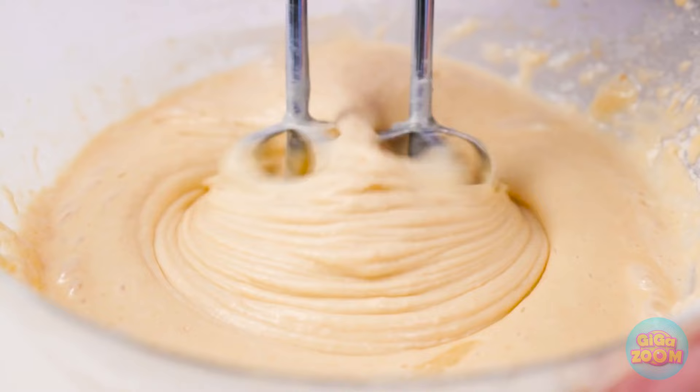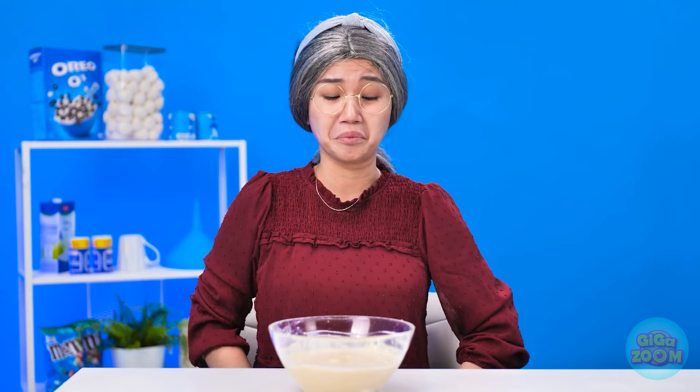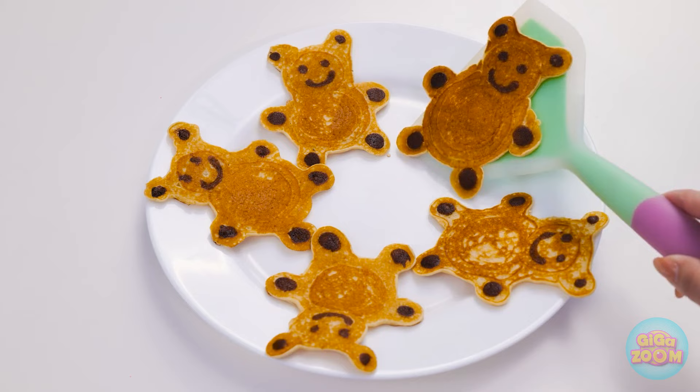Looks good. Let's get pancakin', folks. But I'm not making regular old flapjacks. This shape is far more unique. Ready to see it? Let's flip it. And the results are in. They're too cute. Very cute, you might say.